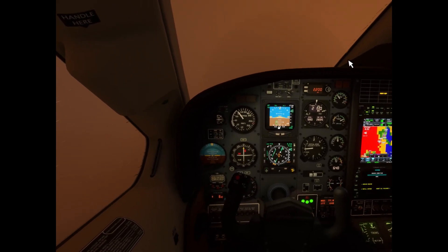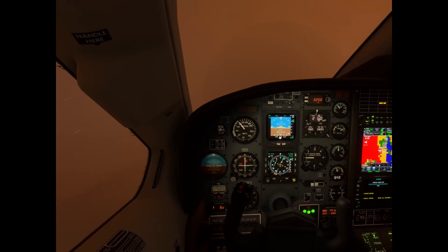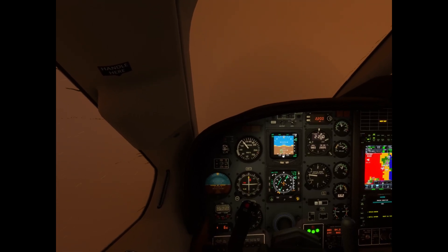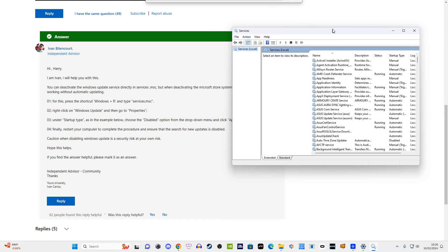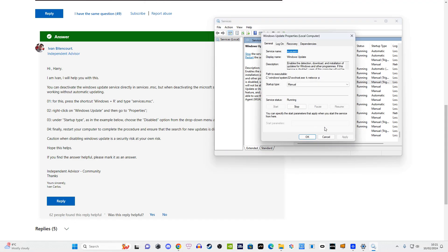I'd recommend that you either downgrade to Windows 10, or disable updates for Windows 11 — which is not ideal, especially as we get very important security updates. The best way to disable updates is to press Windows key + R together, type in services.msc, scroll down to Windows Update, right-click, go to Properties, and set the startup type to Disabled, as you can see here.